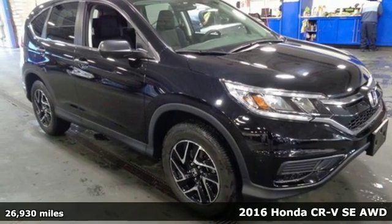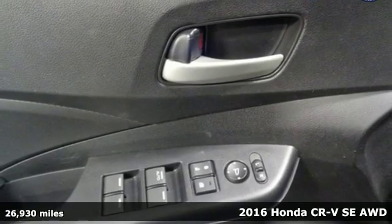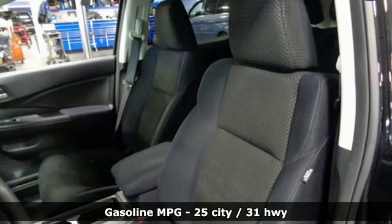Here's a 2016 Honda CR-V. Check out this CR-V's fuel efficiency numbers, safety measures, and cargo capacity, and you'll be glad to drive it for the long haul.